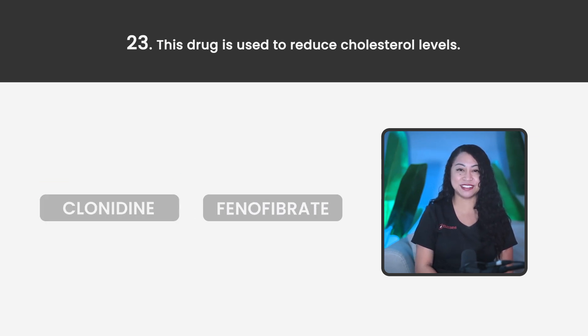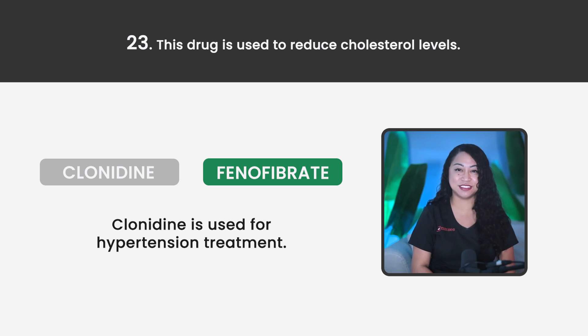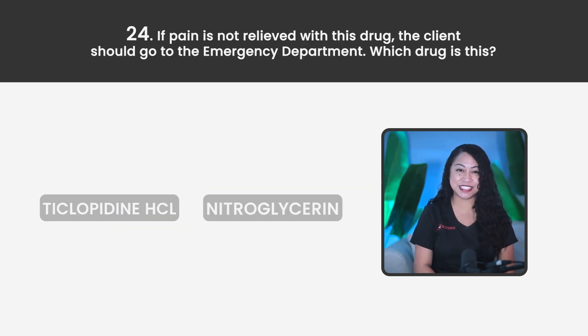Statement 23. This drug is used to reduce cholesterol levels — Clonidine or Fenofibrate? The correct answer is Fenofibrate. Clonidine is used for hypertension treatment.